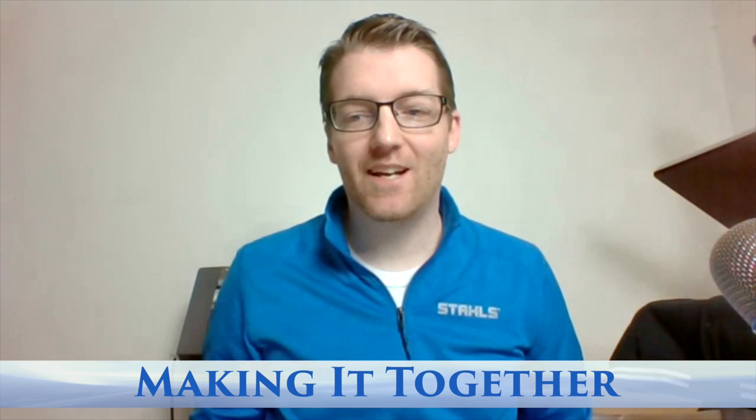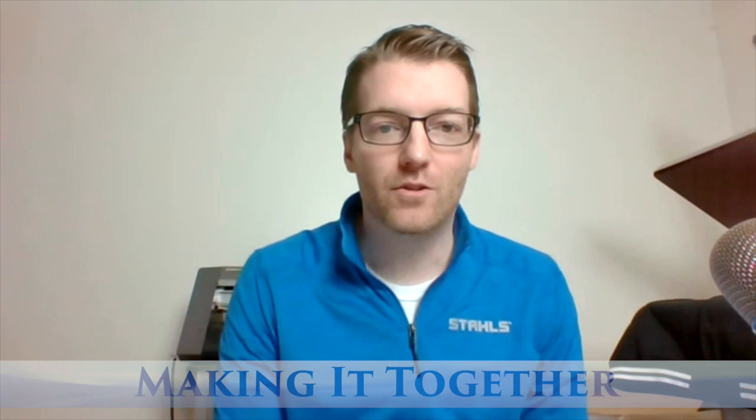Good morning everybody, and welcome to our Making It Together live educational broadcast. It's Thursday, April 16th. I'll be your host today, Josh Ellsworth, coming live to you every Tuesday and Thursday at 11 a.m. Eastern Time. We have some fun projects today.